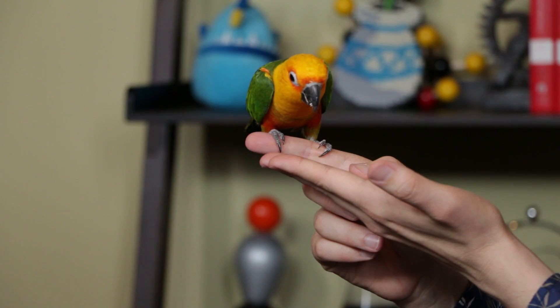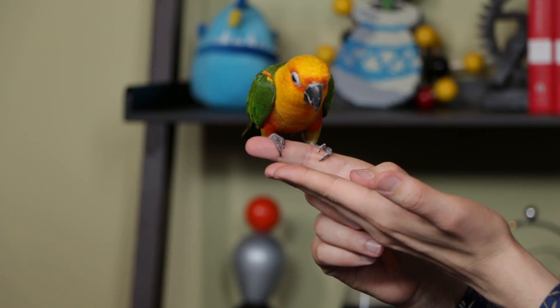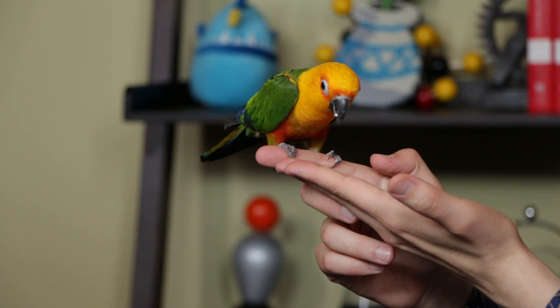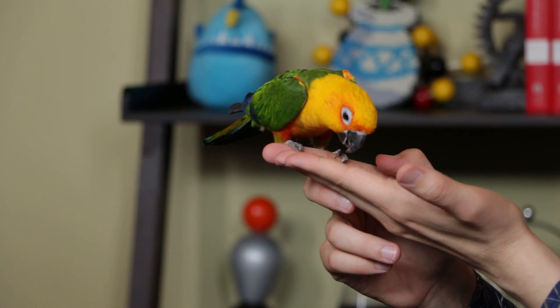It looks like his beak could tear a man apart — I wouldn't want that on my finger. Yeah, he could break the skin, but he can't break a bone. There are larger birds that can — an Amazon parrot or a macaw could definitely break your bone. These guys are actually one of the loudest in the Psittacidae family, which is the parrot family.